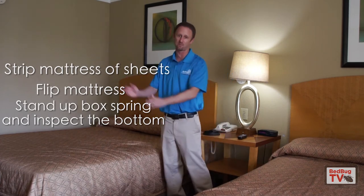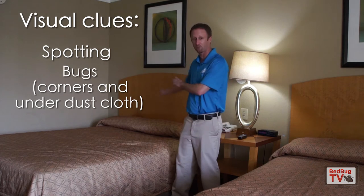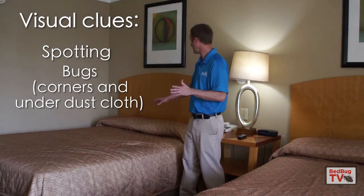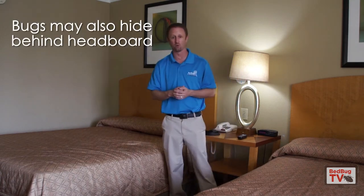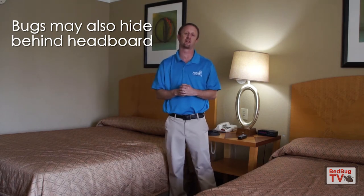You're going to stand that mattress up, stand that box spring up, and look for spotting — often referred to as fecal material from bedbugs — the bugs themselves, and look in the corners of the box spring or underneath the dust cloth itself. Another very common area that bedbugs hide is behind headboards, so if you have a headboard, take a look at the back and the bottom surface of it, as those are very common areas that bugs hide.